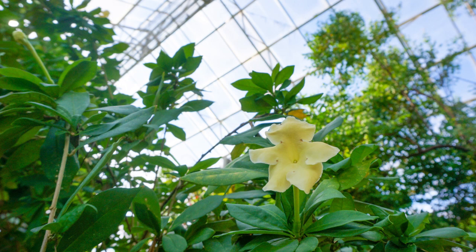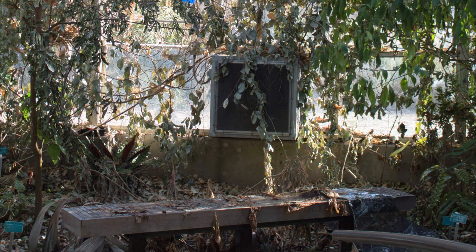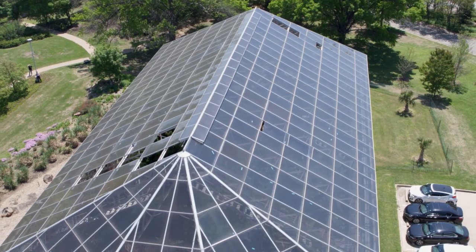The Rainforest Conservatory, a 10,000 square foot greenhouse, was once home to more than 700 species of plants. But today, many of the tropical plants have withered and no longer produce exotic blooms. The conservatory's glass roof is unsafe for visitors and gardeners.